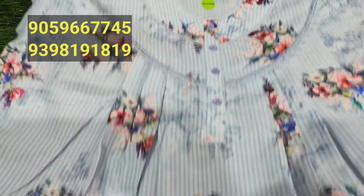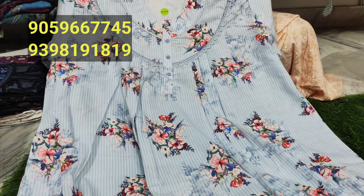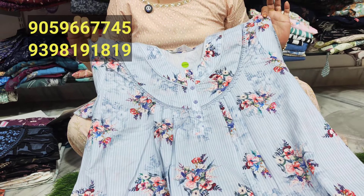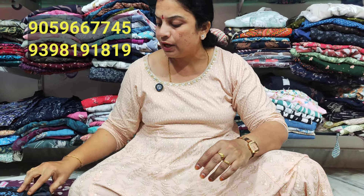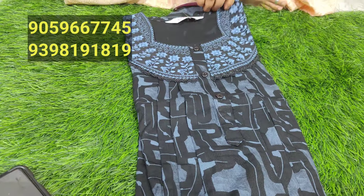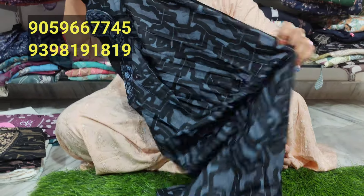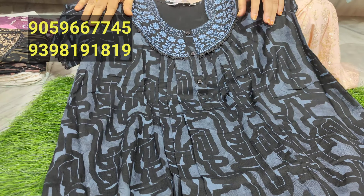It is a 3D digital brand. It has a lot of good colors in 3D digital. Available in L, N, XL sizes. The 3D digital brand has a lot of good colors.